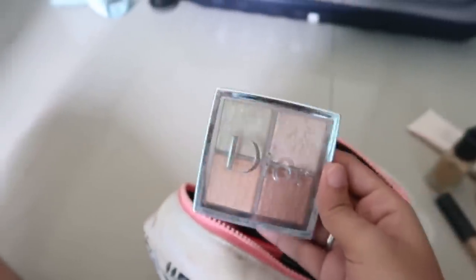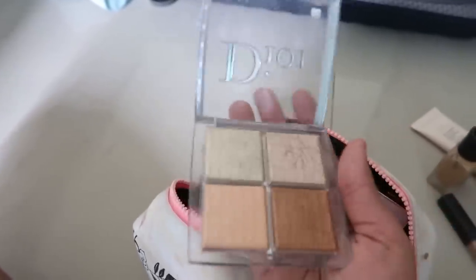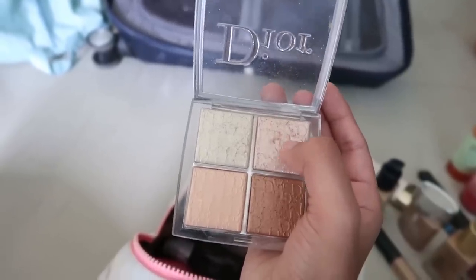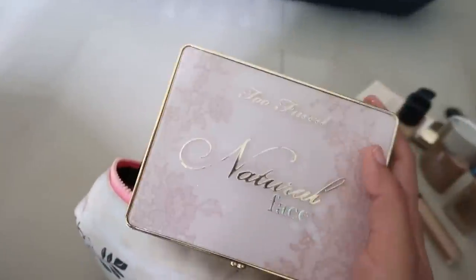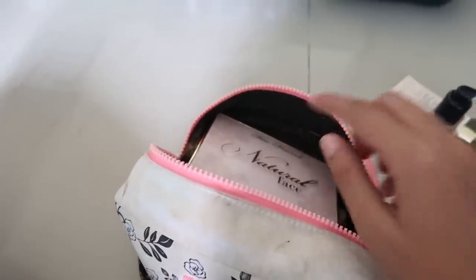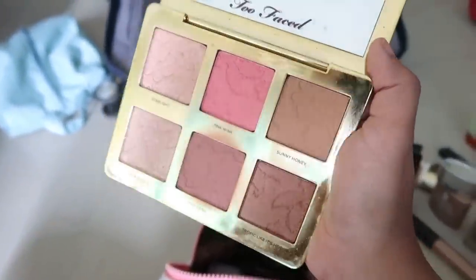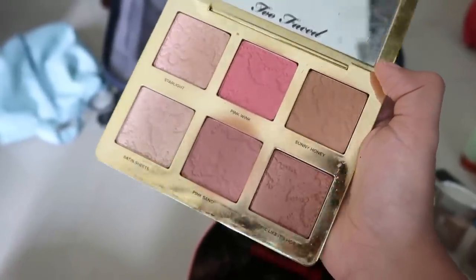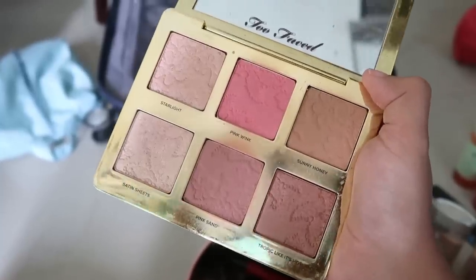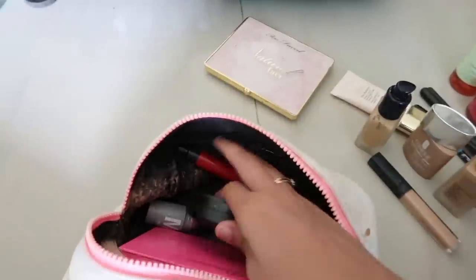My Dior Backstage Highlighter Palette — absolutely love this, best thing I ever bought. It's stunning and I use that shade all over my face and eyes. I also have the Too Faced Natural Face Palette, one of my favorite contour and blush palettes right now. It has amazing natural shades, blends beautifully, and — most importantly — it smells absolutely delicious.